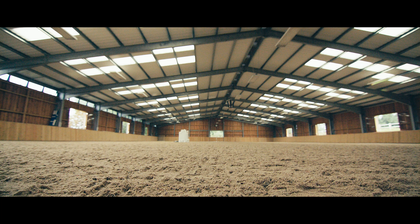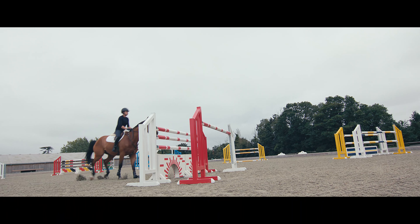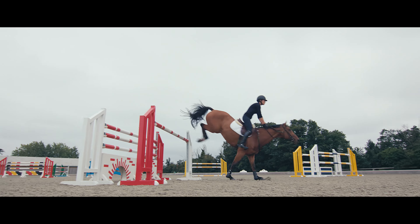We bought our farm where we're currently based about 10 years ago and it was slightly run down and we had a small arena, and the first people we thought about to do the surface were Martin Collins. I don't think we got a quote from anybody else — this was about 10, 11 years ago. So they did that arena, we then built a bigger arena, they made that arena into an indoor arena and then they put in another outdoor arena and a track for us, and then also a lunge pen.